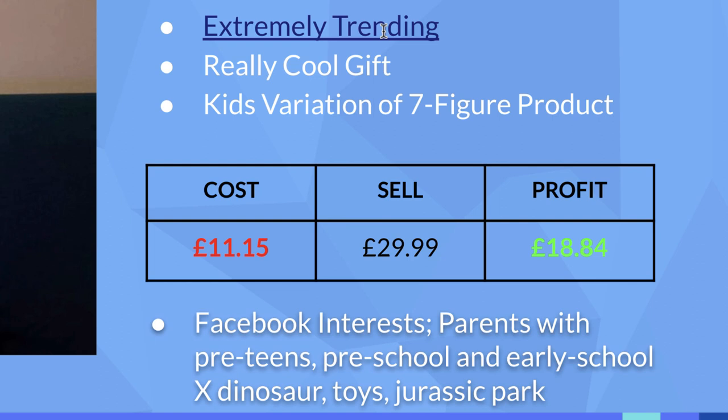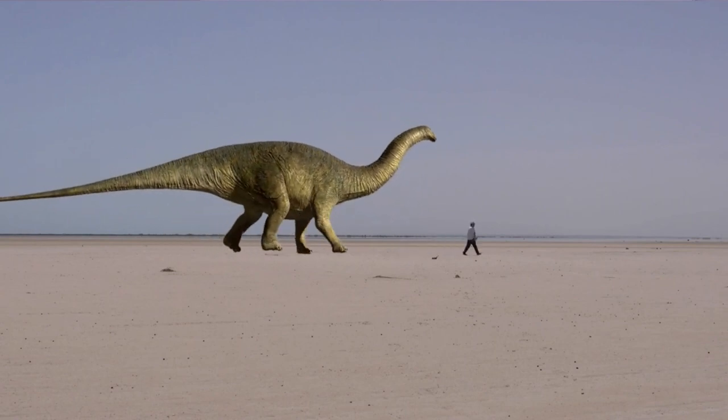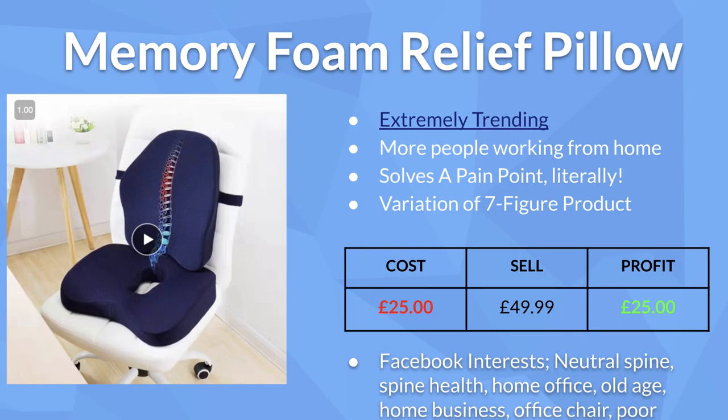The clocks have recently changed here in the UK, and as we can see from the Google Trends info, more and more people are looking to buy lamps. As we come up to Christmas it makes the perfect gift for a child. The cost to us delivered is £11.15; the average selling price I've found across different platforms is £29.99, leaving a profit of £18.84. For Facebook interests, stick to parents with pre-teens, parents with preschoolers, and parents with early schoolers — targeting parents with children aged roughly 3 to 12.